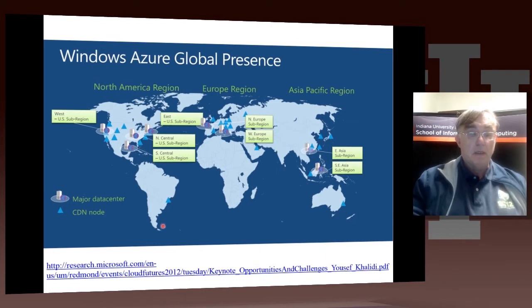These ones here are content distribution nodes — small nodes for getting answers to users. And these things here are the actual major data centers.